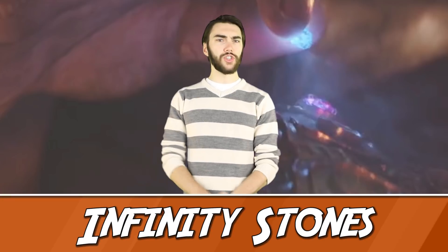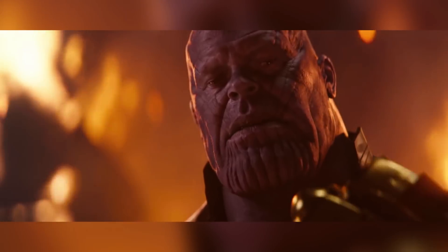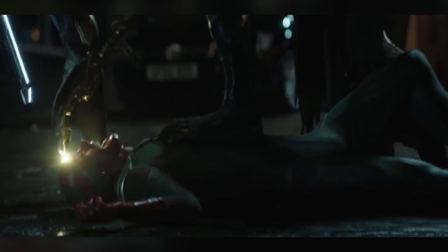Number 10: Thanos has two Infinity Stones. When we see Thanos, he's just adding the Space Stone to the gauntlet, giving him two. The Power Stone, which he must have taken from the Nova Corps, gives him immense strength and destructive ability, while the Space Stone lets him travel to other worlds and dimensions. We also see someone trying to remove Vision's Mind Stone — more on that later — which could bring him to 3.